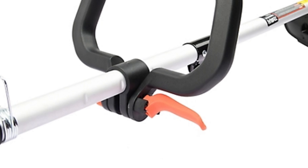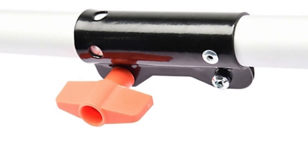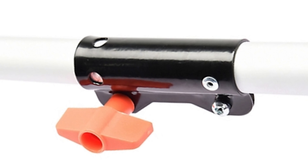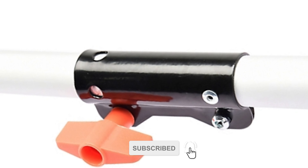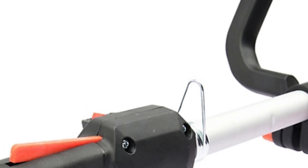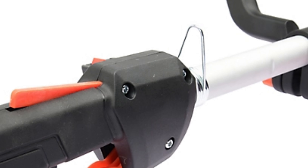Honda Ver Attach 4-Cycle Trimmer. Introducing the revolutionary Ver Attach from Honda, exclusively available at ACME Tools, your trusted Honda authorized dealer. Powered by Honda's renowned 25 cubic centimeters mini 4-stroke engine, delivering 1 HP of power, this versatile tool is a game-changer for discerning homeowners.